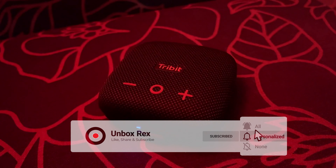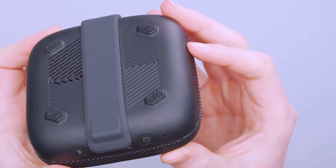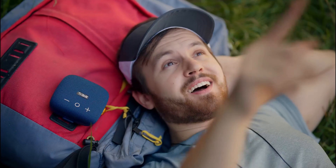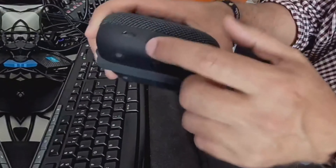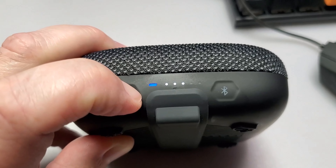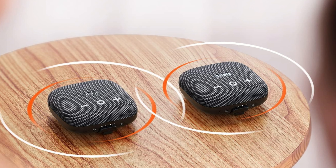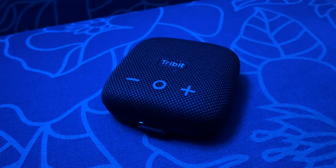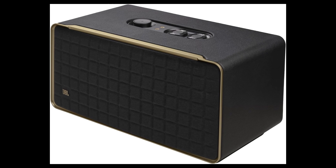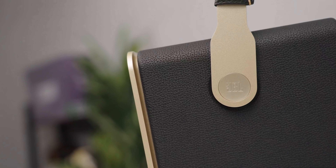At number three, we have the Tribit Stormbox Micro 2. If you're in the market for a portable Bluetooth speaker that won't break the bank, look no further. This tiny powerhouse is a game-changer for those who want great sound without sacrificing convenience. What we love about the Stormbox Micro 2 is its incredible portability. Weighing in at just a few ounces, this speaker fits flat in your hand and slips easily into your bag or pocket. With 12 hours of battery life, you can take it on long hikes, to the beach, or just around the house. The audio quality is also surprisingly impressive — the Stormbox Micro 2 produces rich, full sound that's perfect for most music genres. The mid-range is particularly noteworthy, delivering clear and detailed vocals.